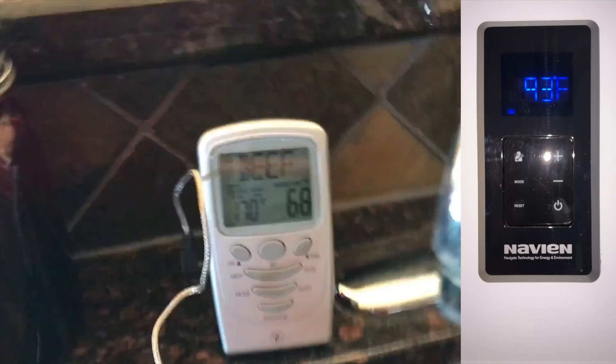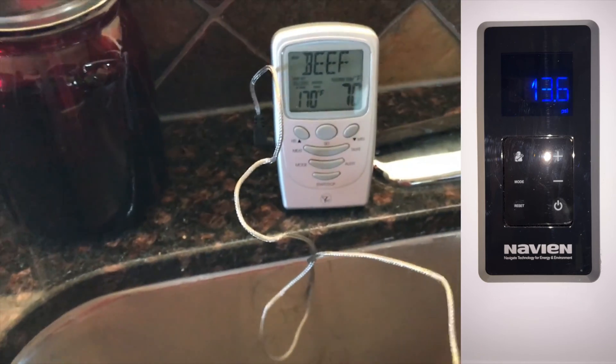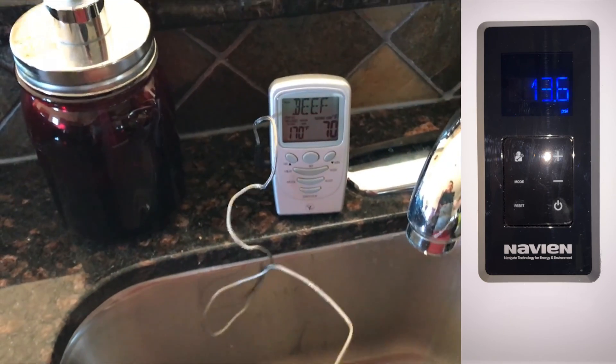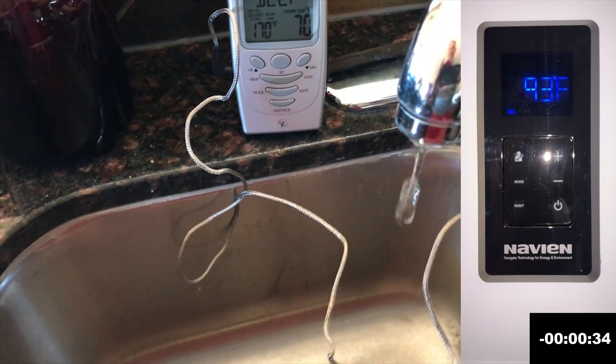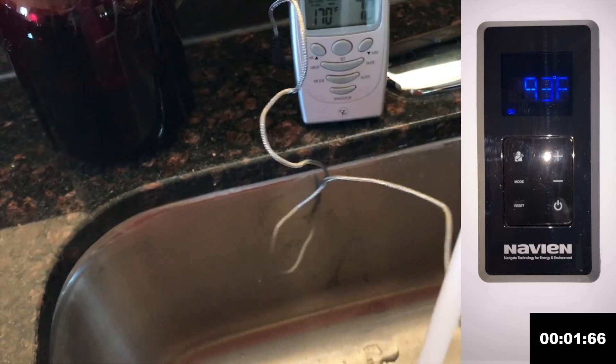Now I have the hot water on demand system in place and we're going to test from the same faucet, so the water is traveling the same distance. We'll start the clock as soon as the hot water is turned on full.